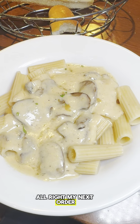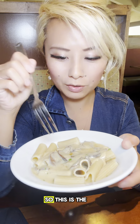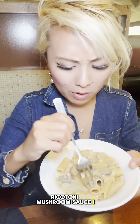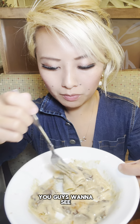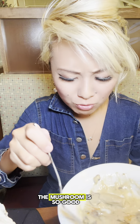All right, my next order — rigatoni with mushroom sauce. Looks amazing, let's try it out. Oh I love this. It's super hot, just came out. Oh it's delicious. If you guys want to see the full video, I'm going to put this on YouTube too. The mushroom is so good.